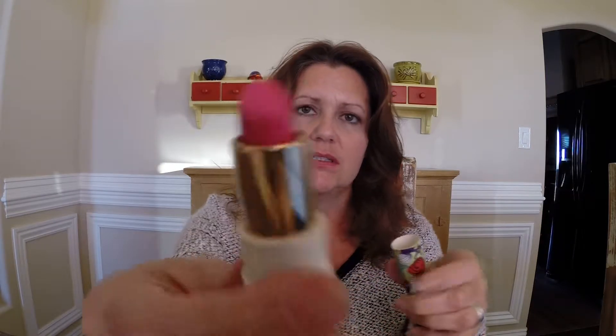This one is called Seashells and this one has the most color to it, but again it does that same patchy thing once it's on the lips. It's really pretty. They have kind of a perfumey type smell to them too, which is interesting — it's not a bad smell, it's just different. So that's those three.